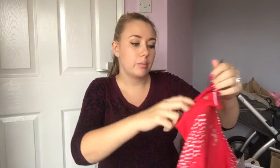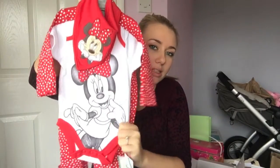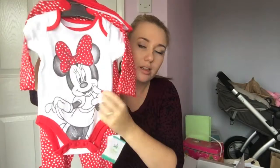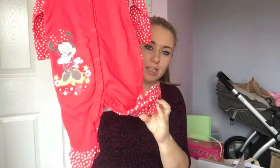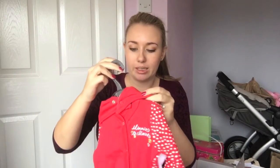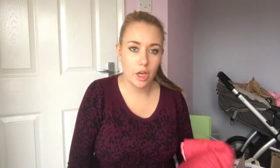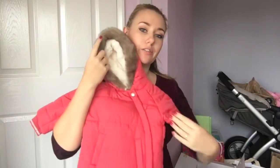This is absolutely gorgeous. It's a set, so you get the bib and the vest and the little sleeper suit with little feet in. This one's from Mothercare, and it's up to three months as well. It's just awesome. I got loads of coats, because it will be wintertime and it'll be absolutely freezing.